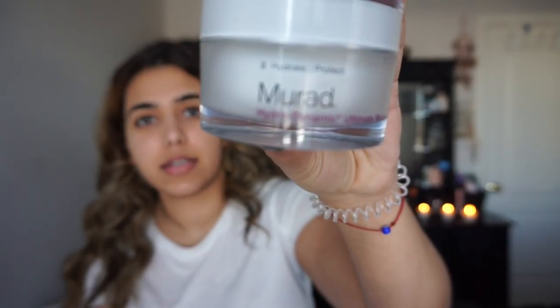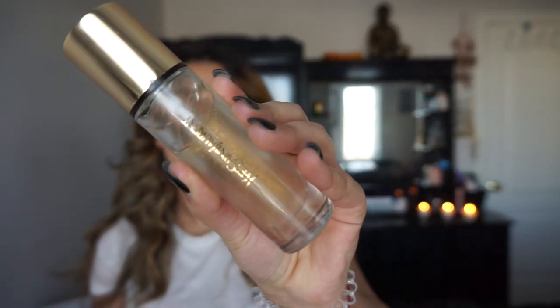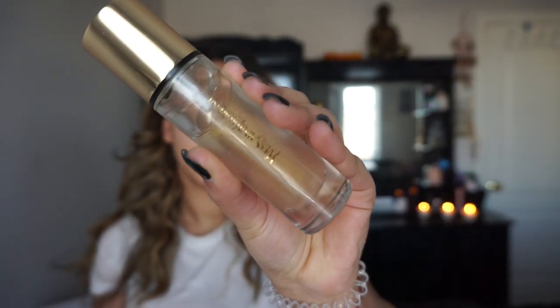So first I'm going to start off with my moisturizer and I'm using Mirad. Next up I'm going to be priming my face and I'm going to be using the YSL primer.